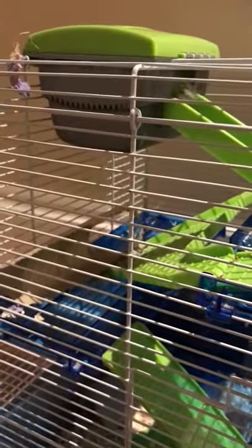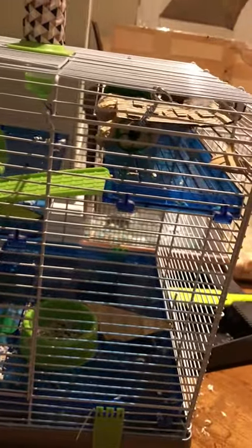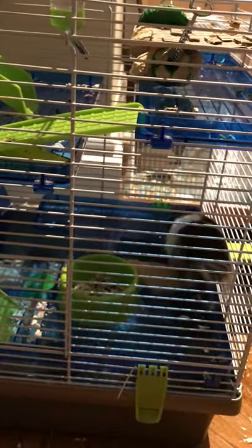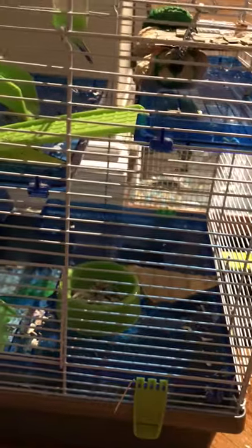I've had him here for a while now because I basically didn't know how big their cage should be. At first I got this cage thinking, oh yeah, it's pretty big. And then I watched one of Victoria Raichelle's videos — shout out to her. I noticed that my hamster started chewing on the bars, and it showed that these cages are way too small for your hamster, because the only reason he chews on the bars is because he's trying to get out.